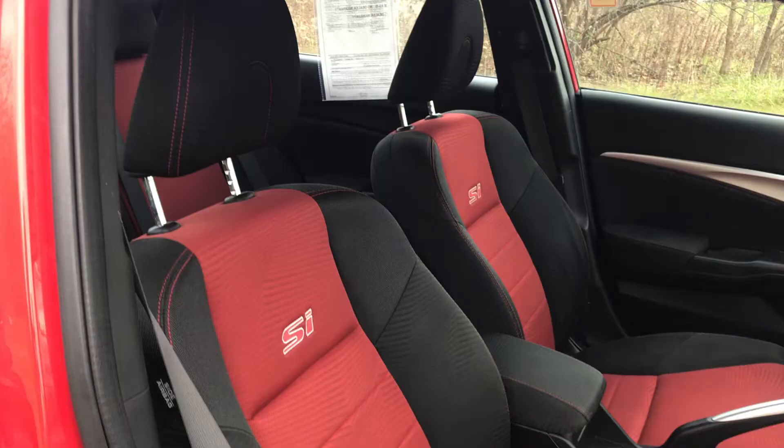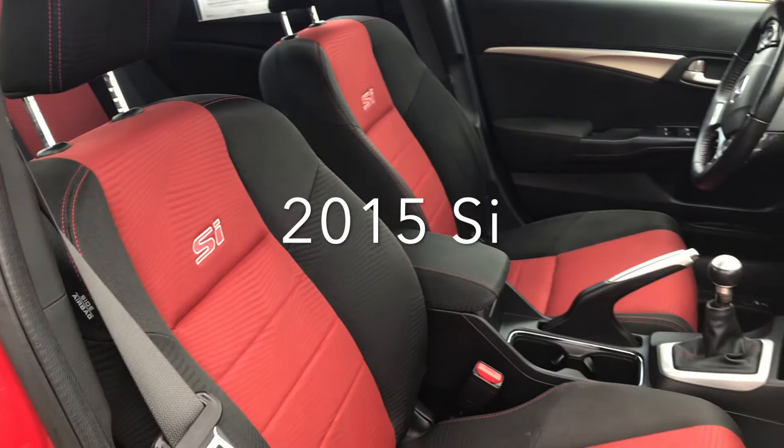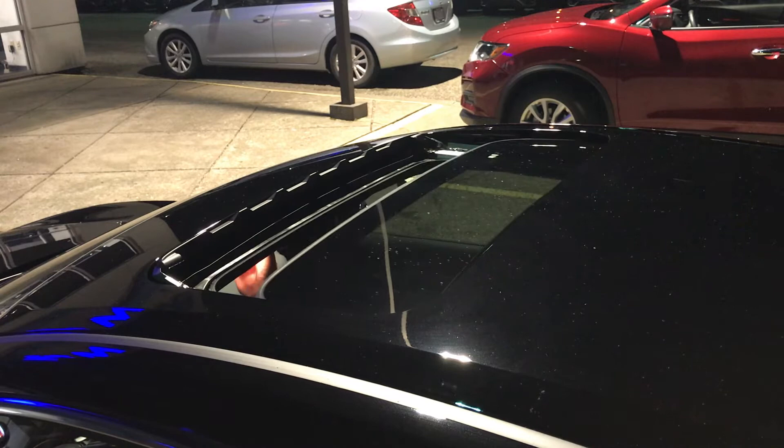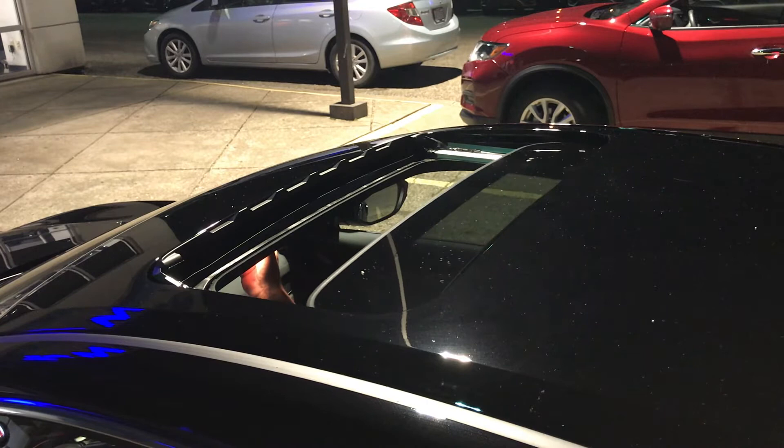The 2015 also has a sporty interior design. The difference between the two is just time — in 2015, this was what was hot for a sports car. In 2020, it's much more sleek and smooth, which is what people like to see today.